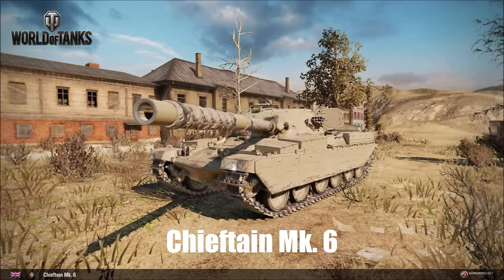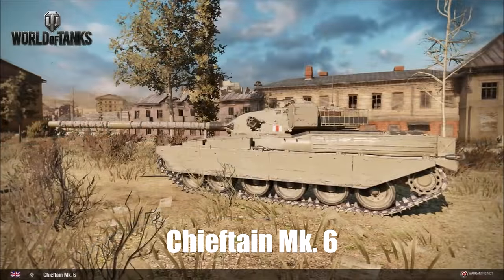The replaced FV4202 is now going to become a tier 8 premium tank. And don't worry because you won't lose your beloved FV4202 if you have one — if you do own it, you'll be given the new Centurion X and the new premium version of the FV4202 as well.